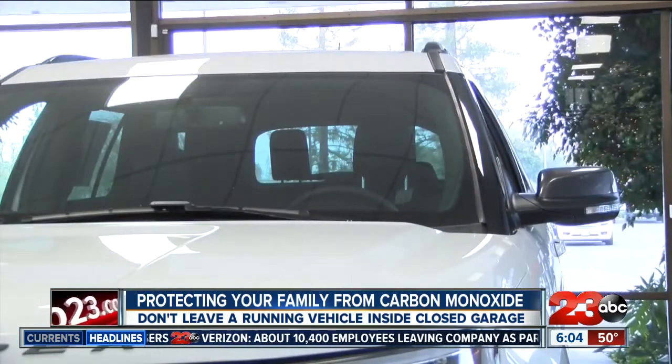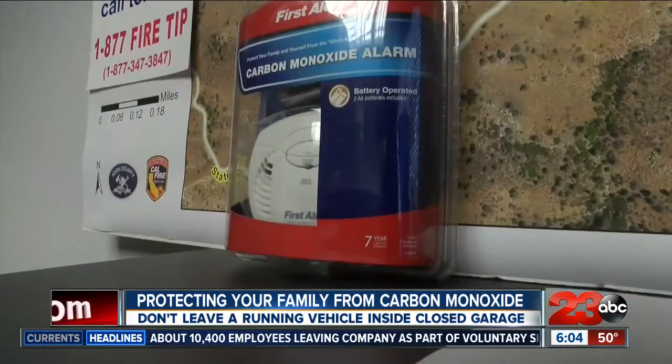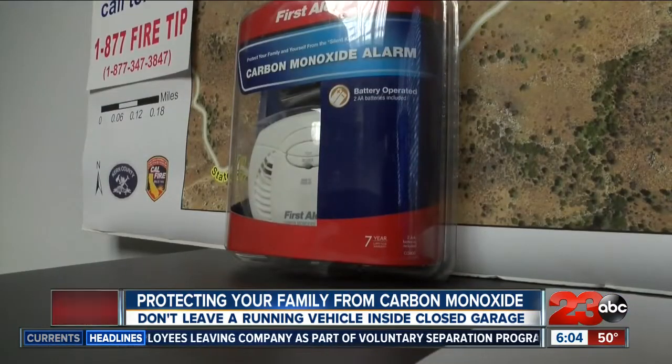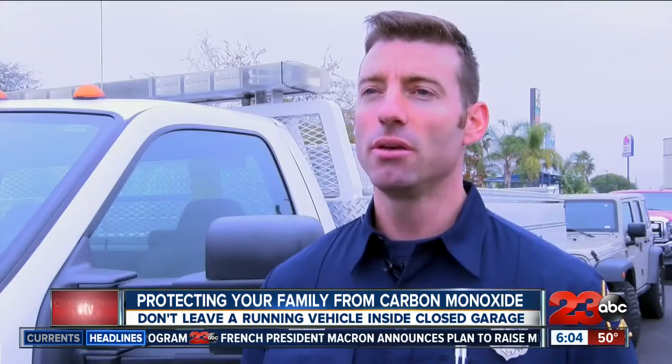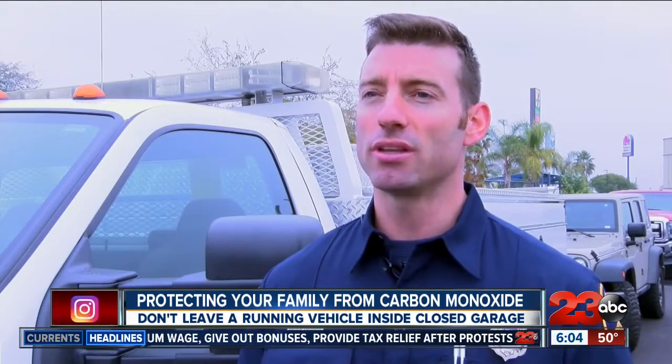If you often find yourself leaving your car running in the garage for too long, a carbon monoxide detector may be your lifeline indicator. You want to make sure your carbon monoxide detector is working properly. Occasionally wipe them clean with a damp towel and check the batteries — usually this is enough maintenance to keep them in correct working condition.